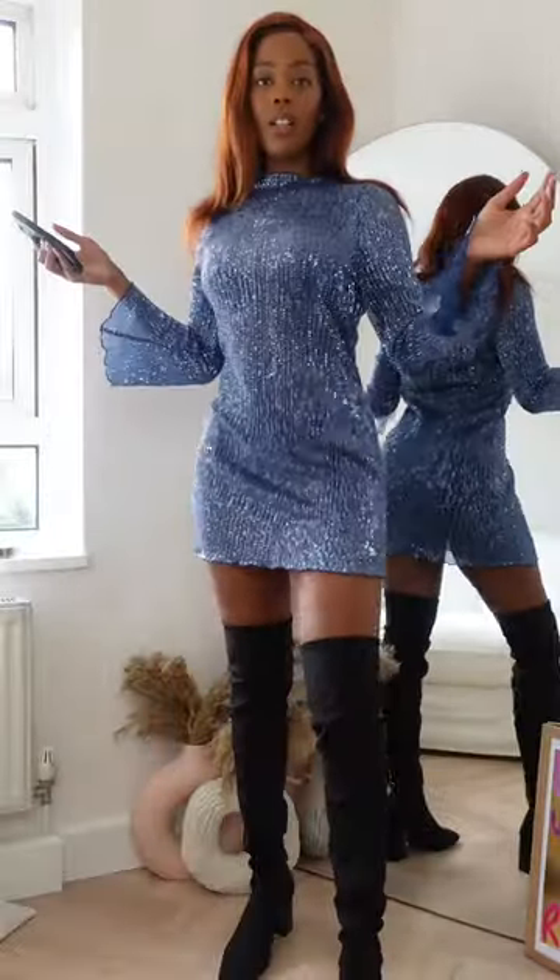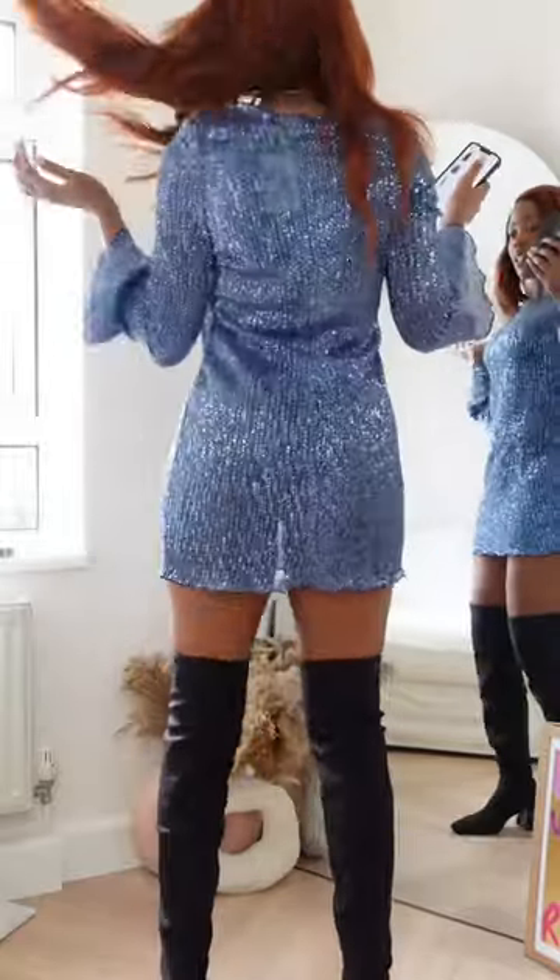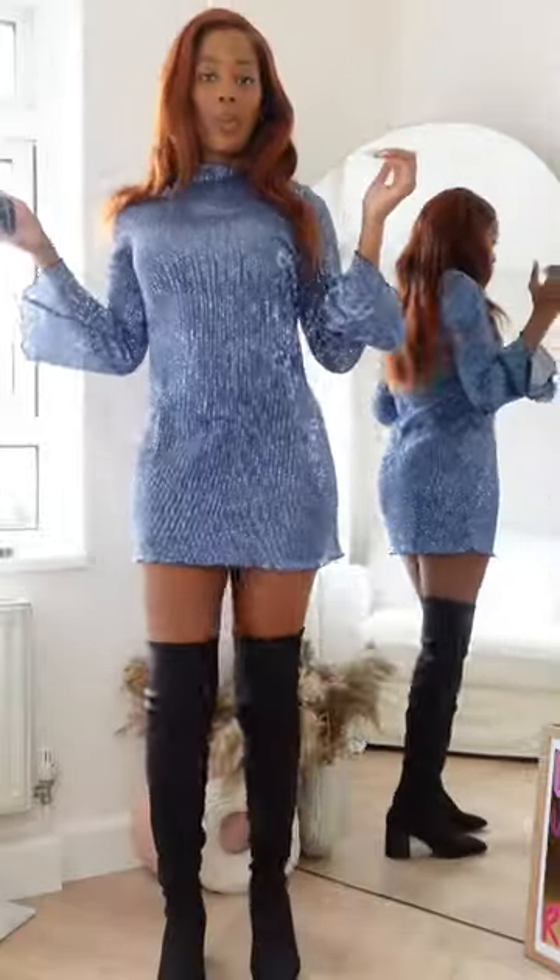So this is outfit number one. What do we think? Here's the back of the dress — it's kind of cute. What do we think?